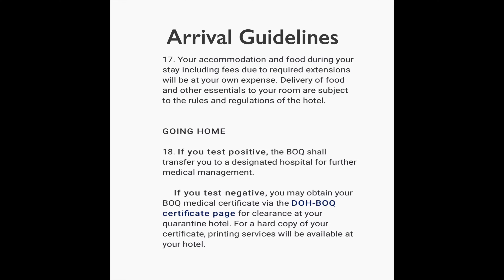Number seventeen: your accommodation and food during your stay, including fees incurred due to required extensions, will be at your own expense. Delivery of food and other essentials to your room is also subject to the rules and regulations of the hotel.